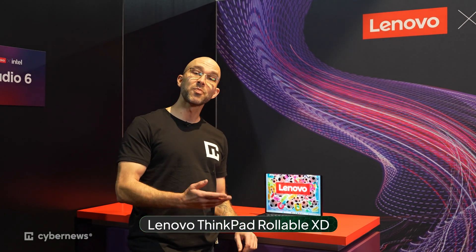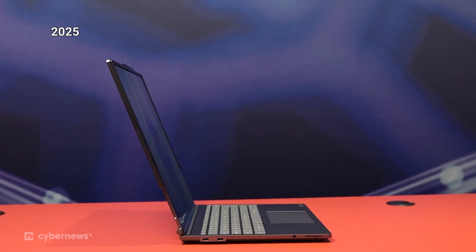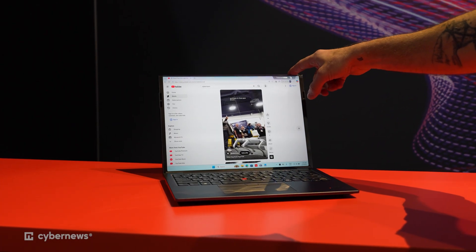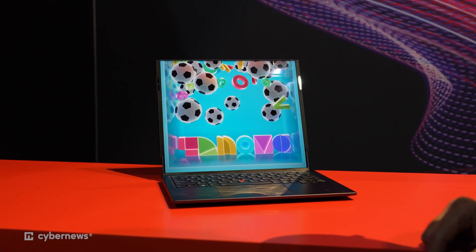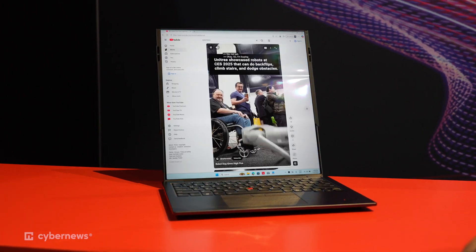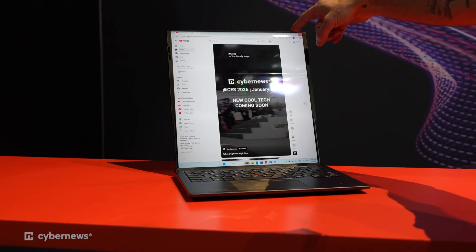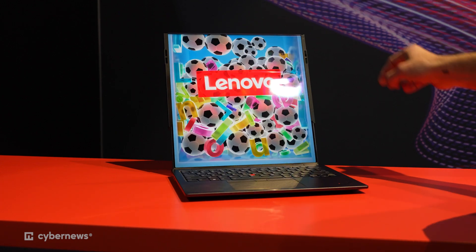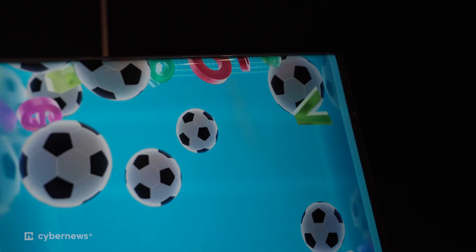So this is the ThinkPad Rollable XD concept. It may look similar to what we saw last year, but it was actually completely redesigned — something completely new. Basically, you just pause right here, swipe left, and you can see the monitor rolls up. Same thing in reverse. This expands from 13.3 inches all the way up to 16 inches. The idea is to have a modular add-on that users can choose to add on to any laptop of their choosing at a really affordable price.